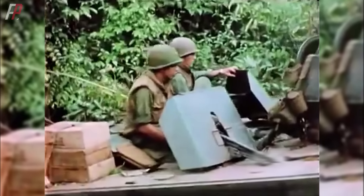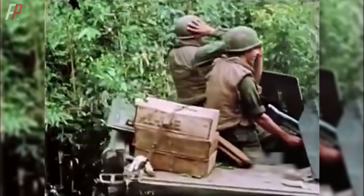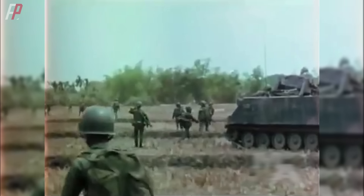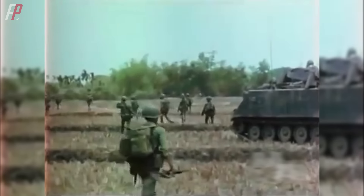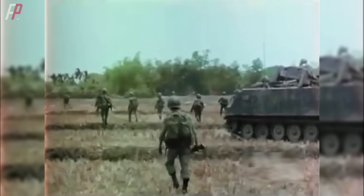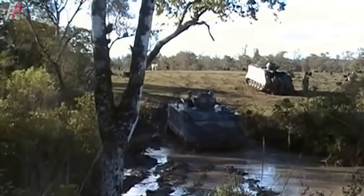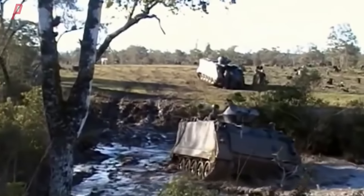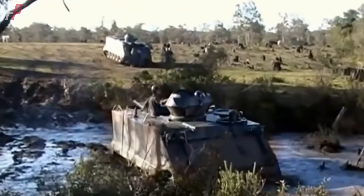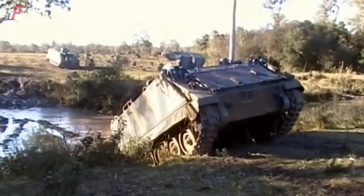For an armored personnel carrier, its main role is to transport personnel and equipment on the battlefield. As long as it has a certain level of protection, battlefield mobility, adaptability to the environment, and the ability to support infantry in rapid advances, it is considered sufficient. As long as the vehicle can still run, there is no need for frequent replacements. Therefore, up to the present day there are numerous modified versions of the M113 armored vehicle.